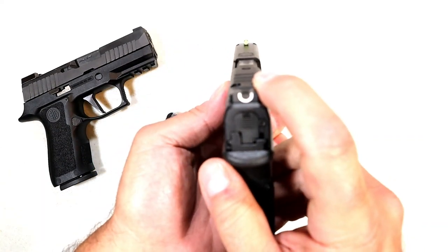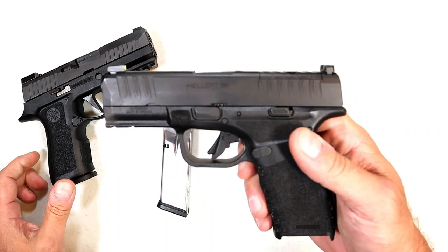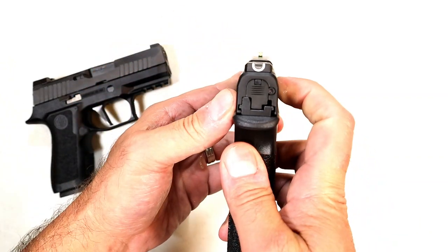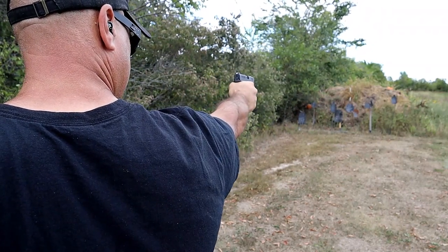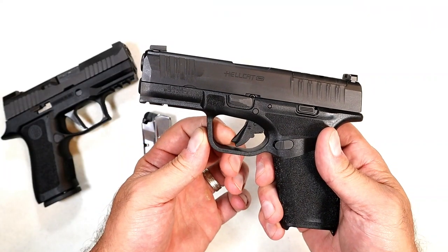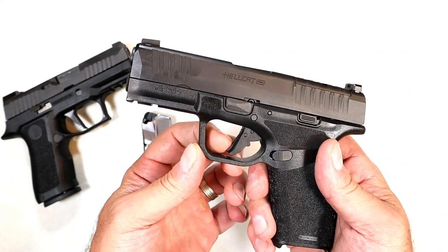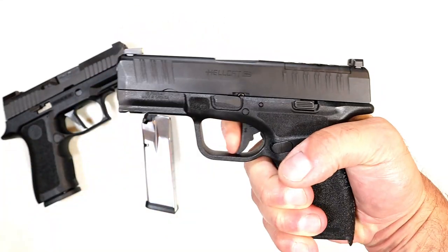Both guns have forward serrations. The sight system on the Hellcat Pro is a U-shape in the back — you can use it to rack the slide on a belt or boot, same as with the SIG — and there's a tritium night sight with a large dot that aligns really nicely. I've become very familiar with this sight picture. The trigger is what Springfield calls a Gen 3 trigger — the standard Hellcat has a five-and-a-half pound pull and this has a five pound trigger. It's also a flat trigger.